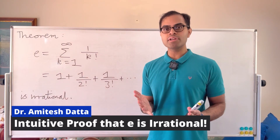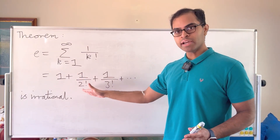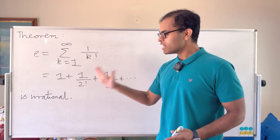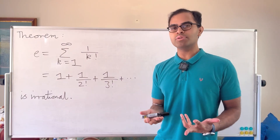Let's prove that the most famous number in mathematics, Euler's constant e, is an irrational number. e is equal to 1 plus 1 over 2 factorial plus 1 over 3 factorial, and so on — an infinite series. It cannot be expressed as a ratio of two integers. How cool is that, and how can we actually prove this? What is the intuition behind it?